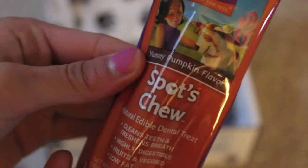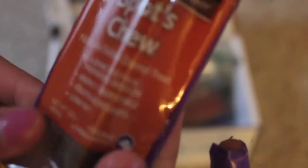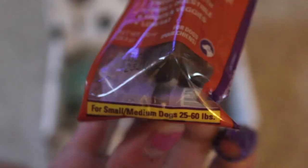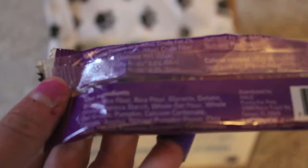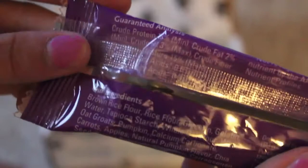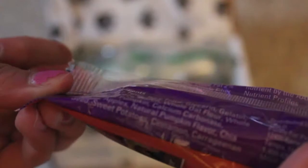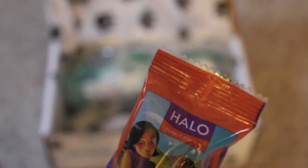Next is Halo Purely for Pets yummy pumpkin flavor Spots Chew. It's a natural edible dental treat that cleans teeth and freshens breath. It's highly digestible, low fat, and made with fruits and veggies. The size is for small and medium dogs that are 25 to 60 pounds, which is the weight of my dogs. The ingredients are all things I know — oats, apple, pumpkin, sweet potatoes — lots of natural stuff. It's made with love and will keep your dogs busy while being great for their teeth.